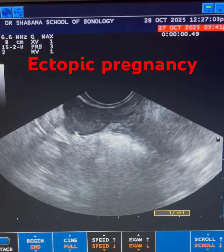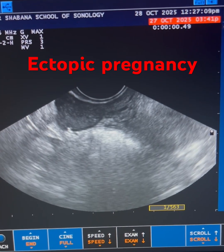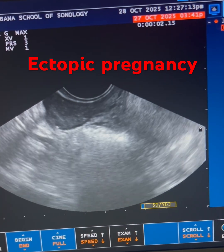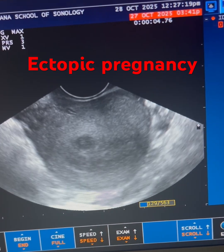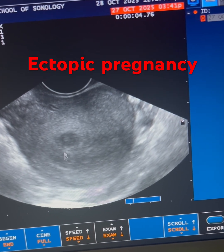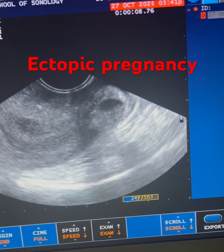This is the transvaginal scan of a patient giving history of seven weeks amenorrhea. Here you can see the right ovary, and this is the uterus — a transverse section of the uterus on transvaginal scan. Here you can see a seedling fibroid, and in the left adnexa you can see the gestational sac.